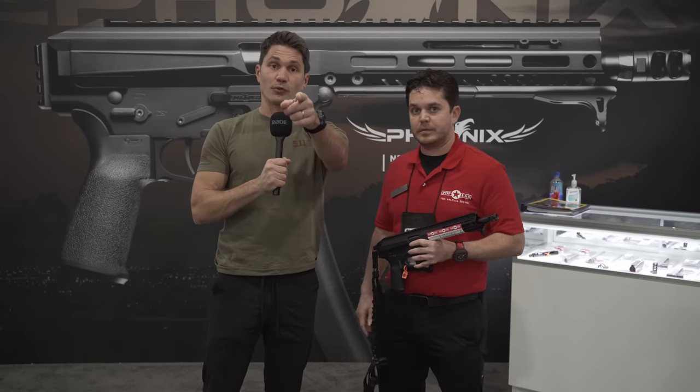MSRP is going to be $1,699 and it will start shipping around mid-February. Thanks a ton, John, for being on the program and answering all our questions about the Phoenix. Guys, thanks as usual for watching — stay tuned for more SHOT Show 2022.